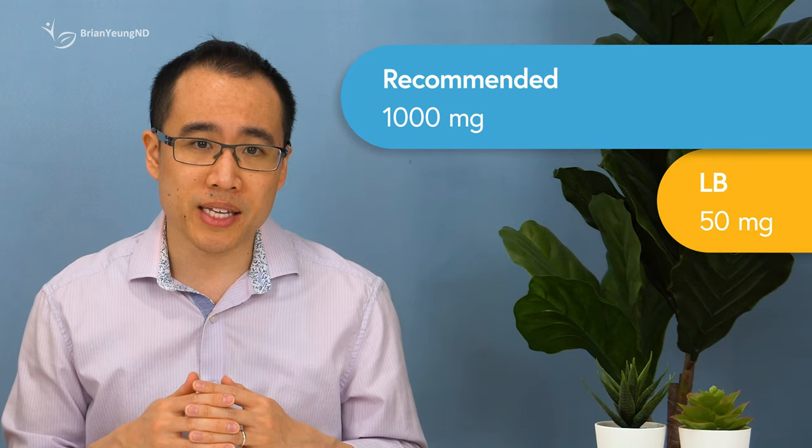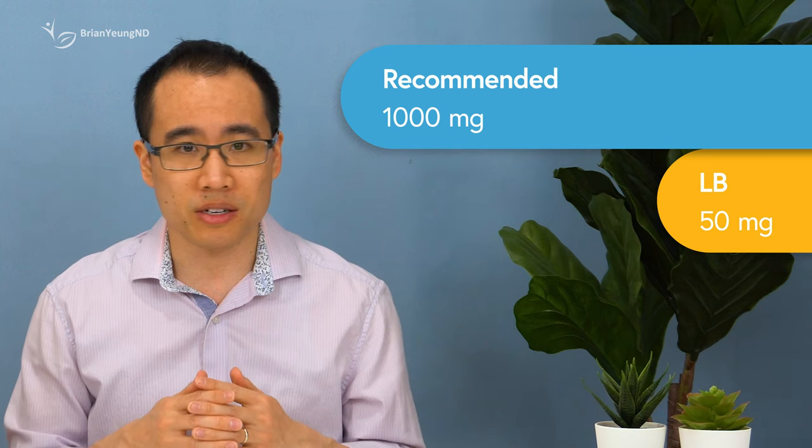Turmeric. There's some weak evidence to suggest that turmeric might help with weight loss. However, the effective doses used in those trials were 1,000 milligrams per day or above. The 50 milligrams per day Lean Bean provides is just not going to cut it.